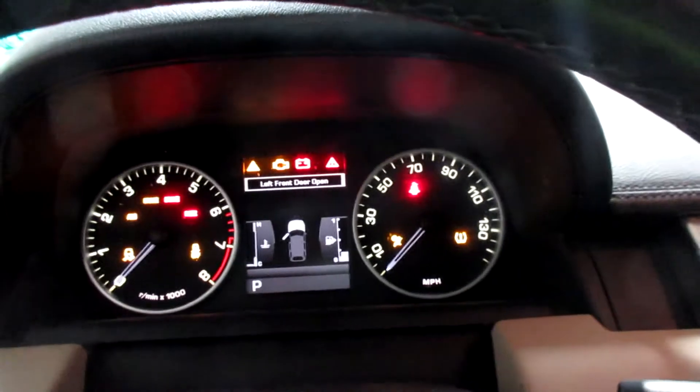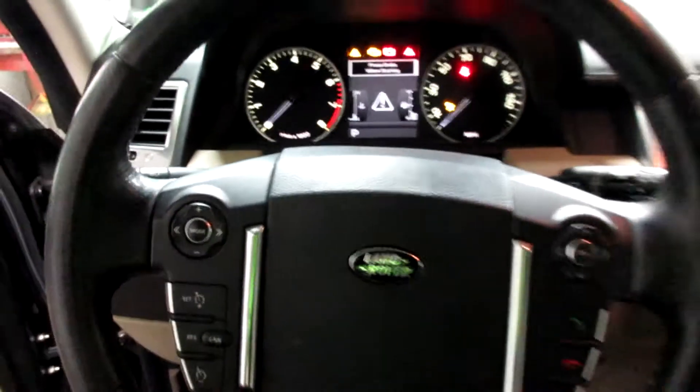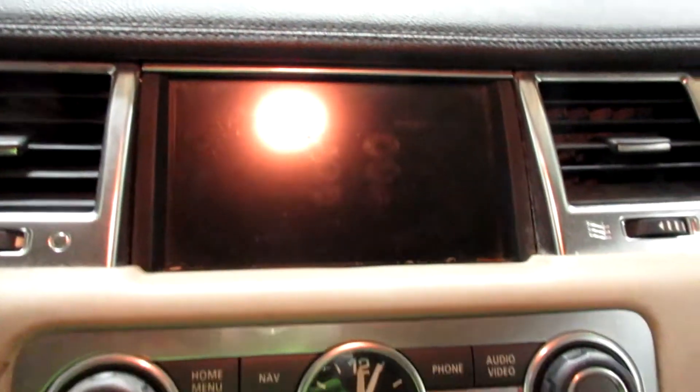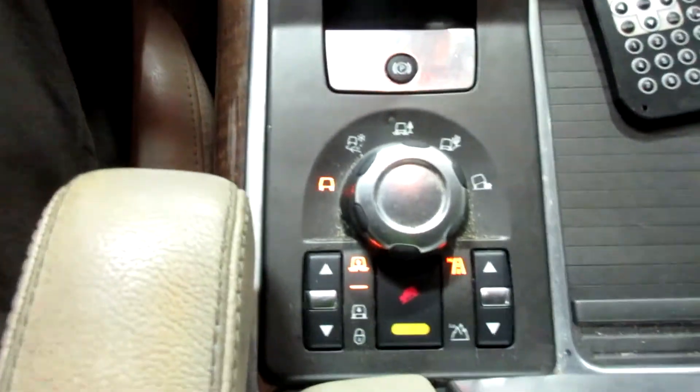This vehicle currently has 139,268 miles on the motor. It's got a push-button ignition, a nice display screen, controls, clock, temperature, CD player, and ARI suspension.